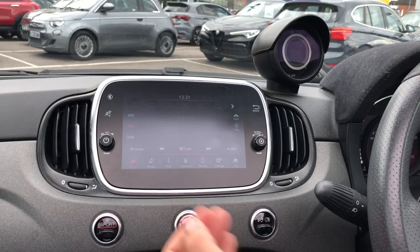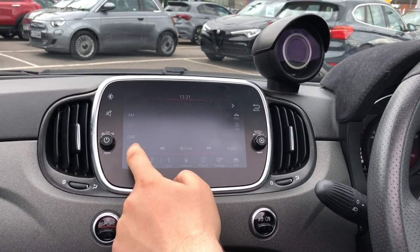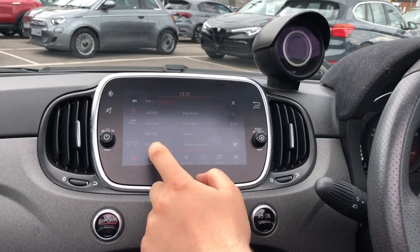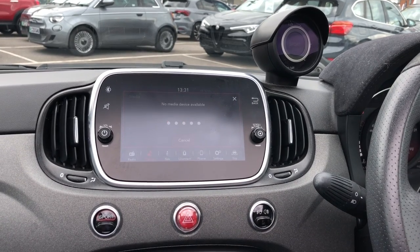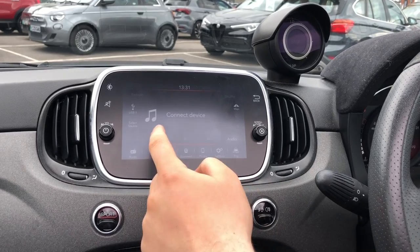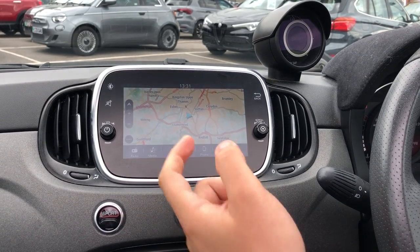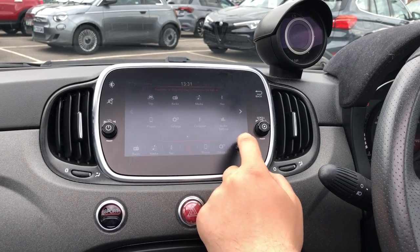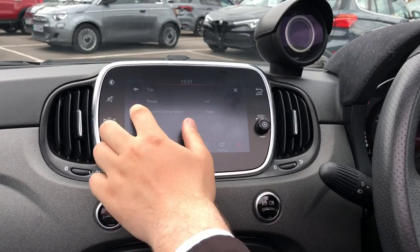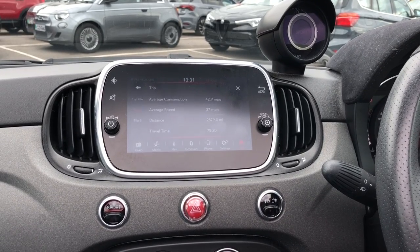From the turbo gauge you get a 7-inch infotainment screen — it's all touchscreen so you've got your radio and you can browse through it. Moving across you've got your media for Bluetooth connectivity to listen to your Spotify or other music. Moving across you've got built-in navigation as well. You do have Uconnect which tells you about the trip computer, and further down at the bottom you do have your trip computer which gives you average speed and your fuel consumption.